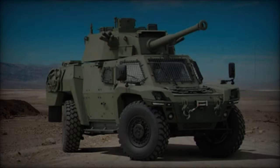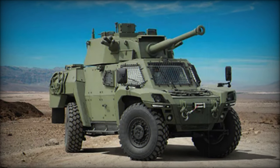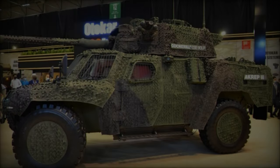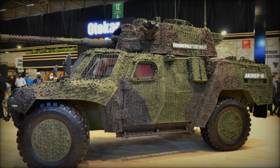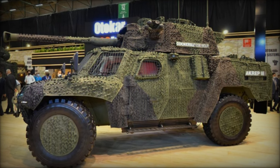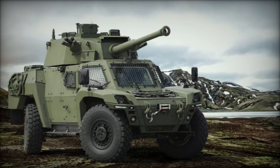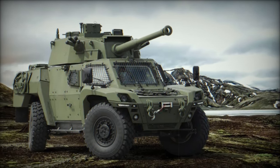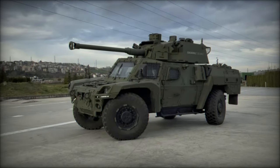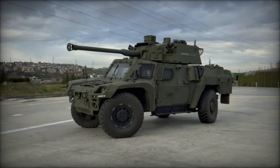At Saha 2024, Otokar highlighted the Cockerill LCTS-90MP turret, a lightweight two-person system armed with a 90mm Cockerill gun. This turret is engineered to deliver substantial firepower while remaining suitable for light-armored vehicles. Its advanced auto-loader and fully-stabilized weapon control system allow for precise engagements even in motion. Notably, the turret can fire indirectly at targets up to 8km away, showcasing its versatility in combat scenarios.